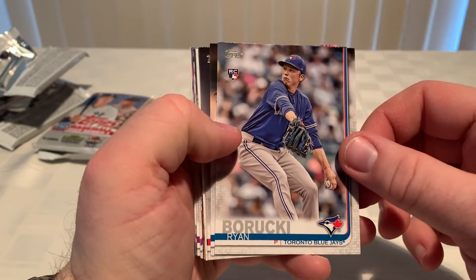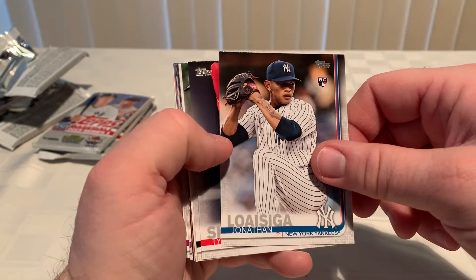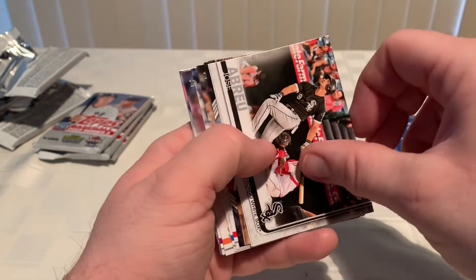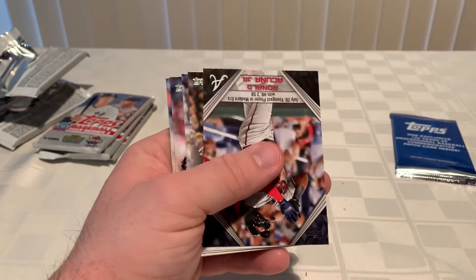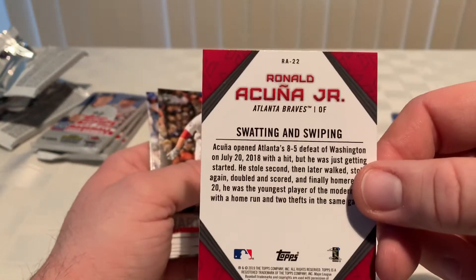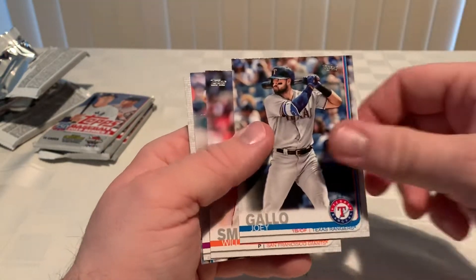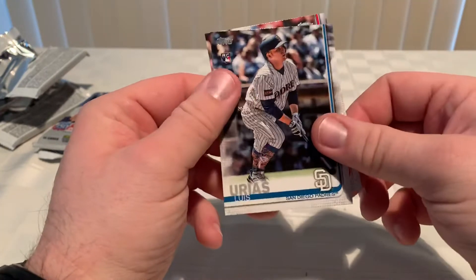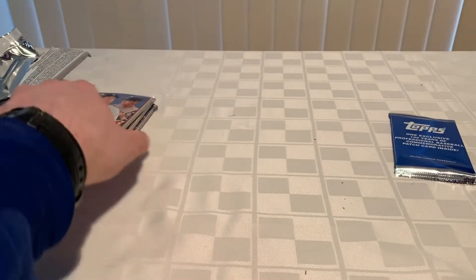Ryan Braun. Jonathan Villar, Tyler Skaggs, Robbie Ray, Jose Abreu, Eddie Rosario, Derek Jeter insert, Ronald Acuna highlights — that's kind of cool, wish it was numbered but that's alright.